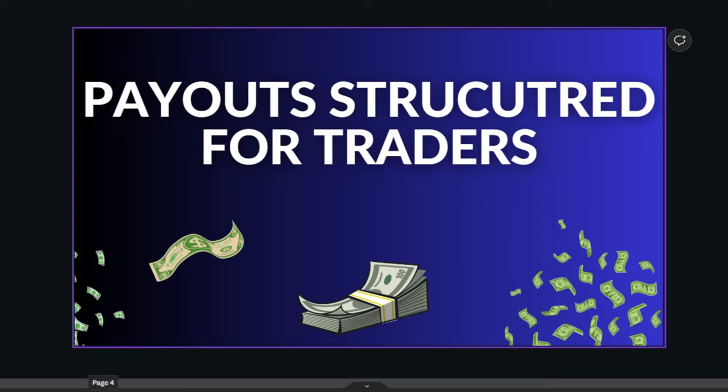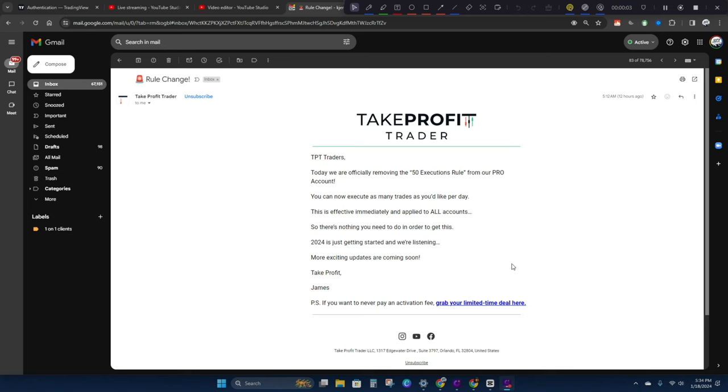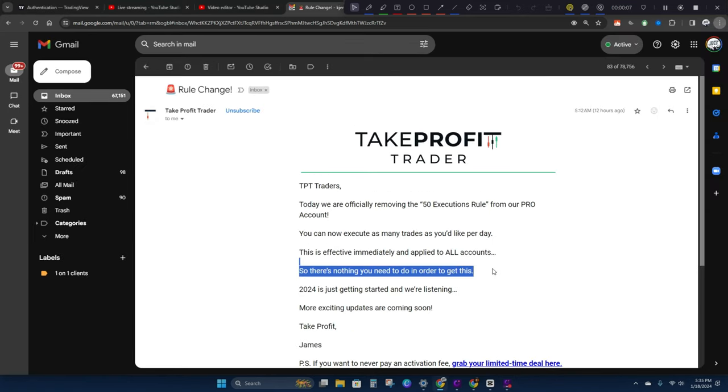The very first day you get your pro account, if you make five grand you can withdraw $3,500 of it. It's unrestricted — no minimum or maximum.